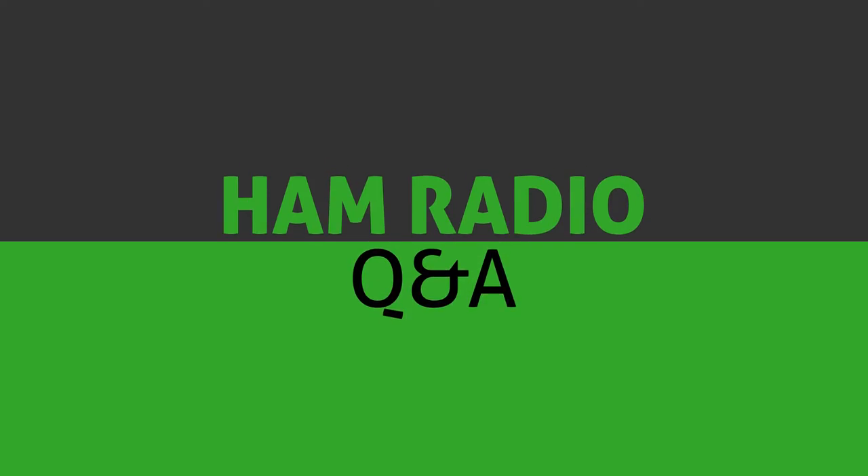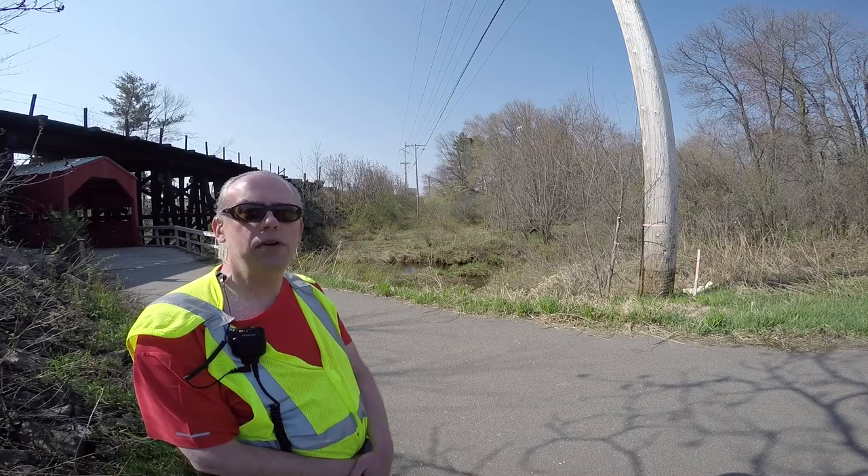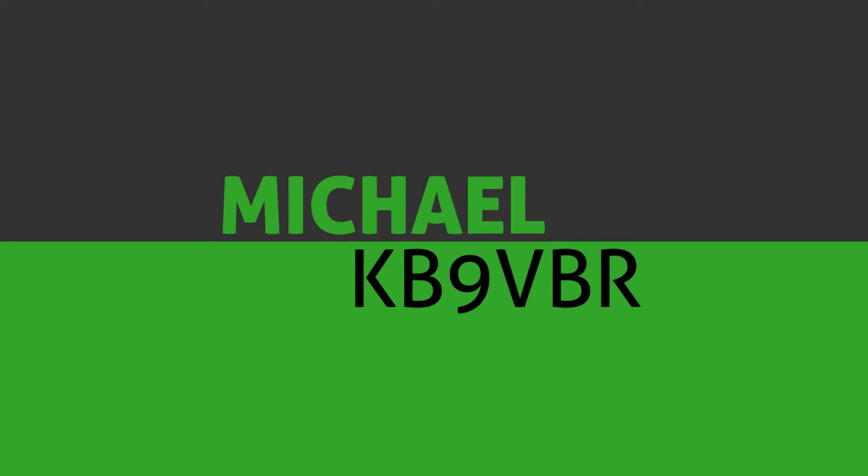Whiskey Tango Foxtrot. Today we're talking about the Phonetic Alphabet. Welcome and thank you for joining me for another edition of Ham Radio Q&A, the show where I answer your amateur radio questions. I'm Michael, KB9VBR, and in today's episode we're going to talk about the Phonetic Alphabet.